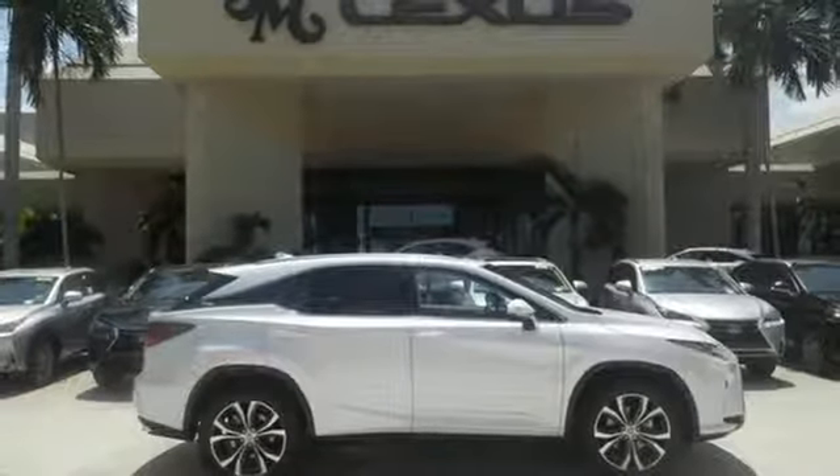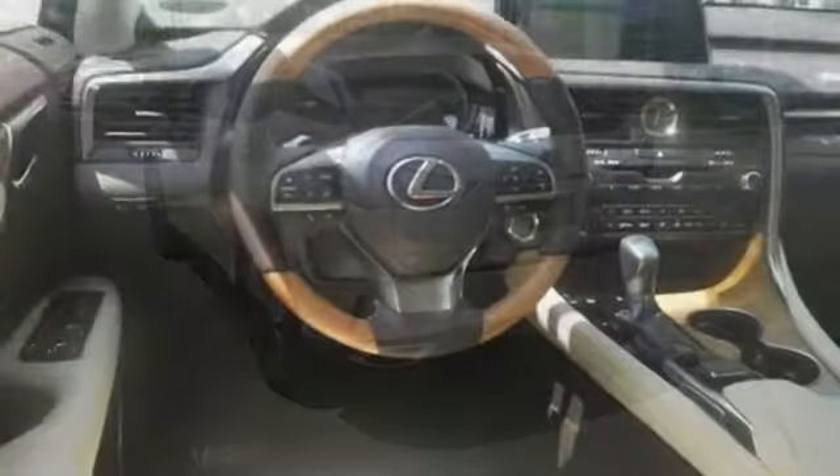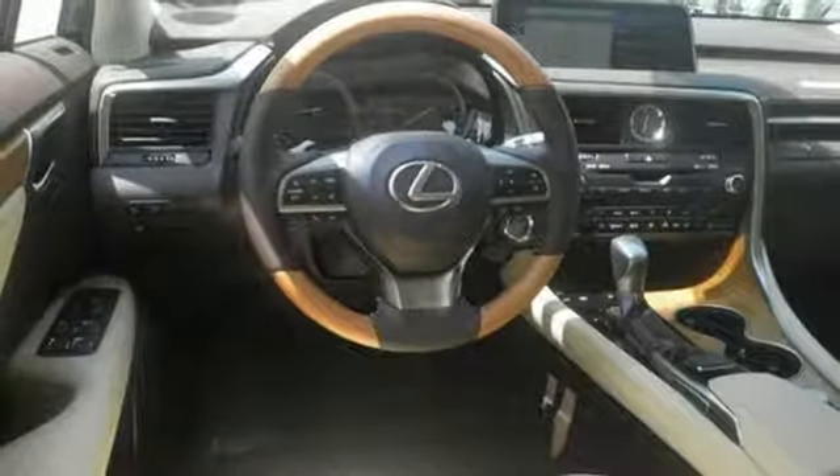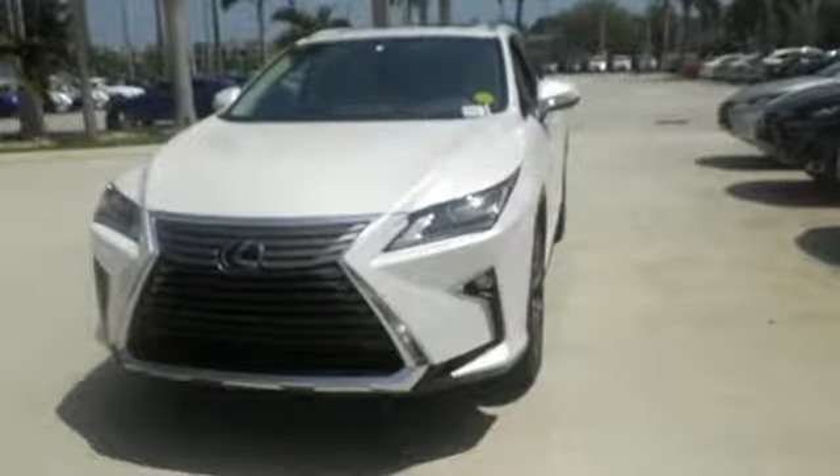The cabin features supreme luxury and something you crave most after a busy day — peace and quiet. Enjoy soft phone conversations through Bluetooth, listen to HD radio, and control it all with steering wheel-mounted audio controls. Be as bold as the RX 350. Stop by for a test ride.